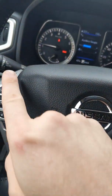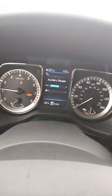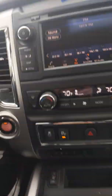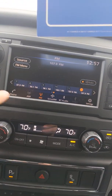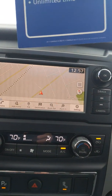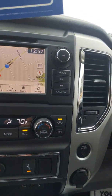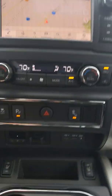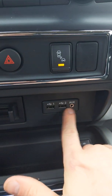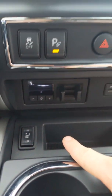This vehicle only has 133 miles on it. It has the standard steering wheel with Bluetooth connection and controls the cluster. It has cruise control, XM radio, FM radio, Bluetooth capability, and it also comes with a navigation system.